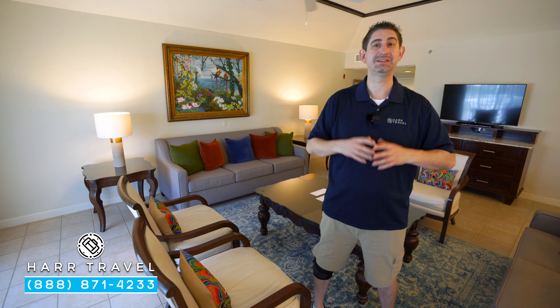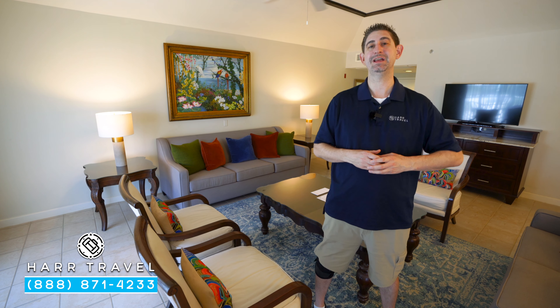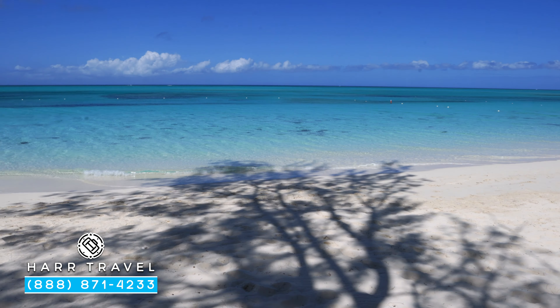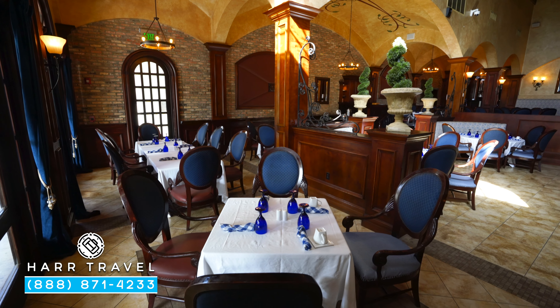Greetings everyone. This is Danny from hardtravel.com, your luxury all-inclusive experts, and today I'm at the beautiful Beaches Turks and Caicos, one of my favorite resorts in the entire world. It has an incredible beach and an amazing complex with 21 dining options. You're going to absolutely love it.